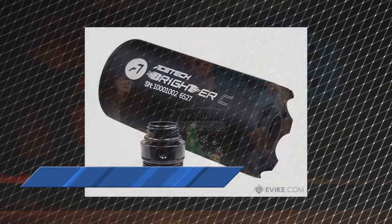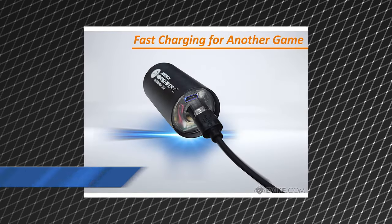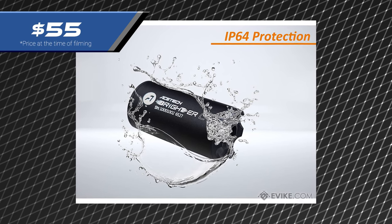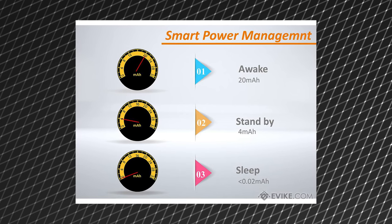Number seven is extremely popular, and because of that I don't physically have one here in front of me. This is the AceTech Brighter C compact rechargeable tracer unit. Every airsofter can use a tracer unit — it makes your games so much more fun and exciting, and this is one of the most affordable and universal tracer units you can get on the market. At $55, the AceTech Brighter C is super lightweight, fits rifles, and comes with a pistol adapter. So regardless of what platform your airsofter has, this tracer unit allows them to put it on pistols and rifles of their choosing. It'll handle up to 35 rounds per second, making it a perfect stocking stuffer.